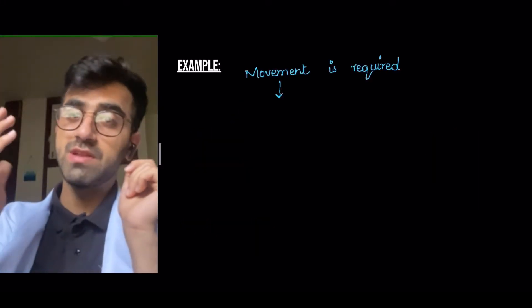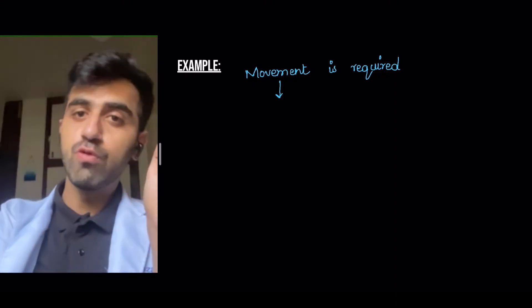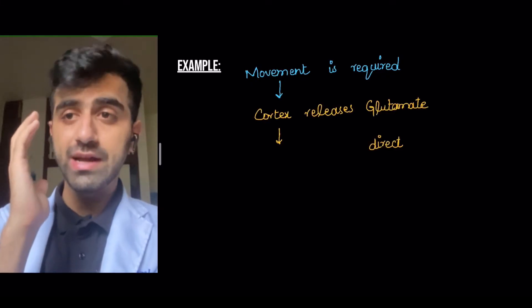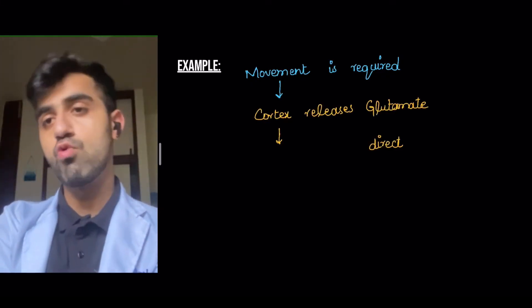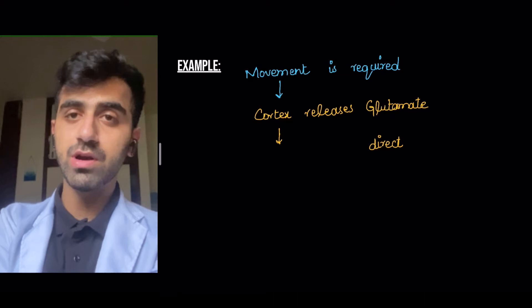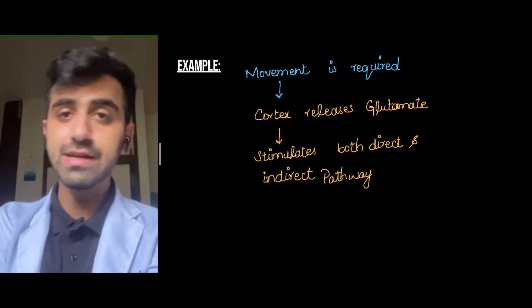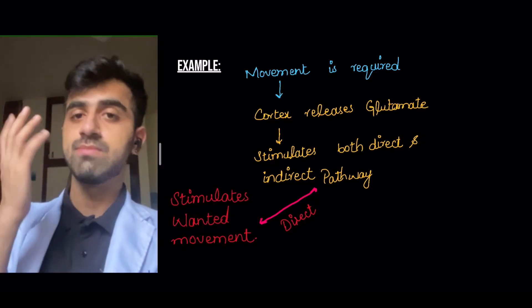An example of this: a movement is required — let's say I want to move my right hand. I want to not only move my right hand, but also make sure that none of the other parts of my body move without intent or purpose. So your cortex releases glutamate, which stimulates both the direct and the indirect pathway. The direct pathway stimulates the wanted movement, which is the movement of the right hand.